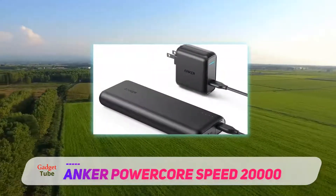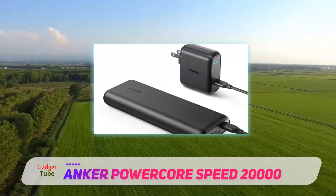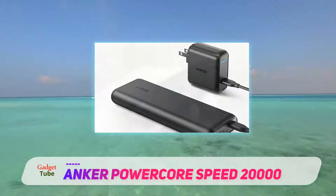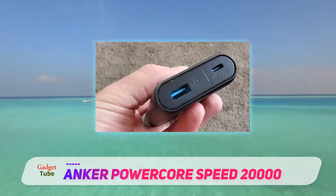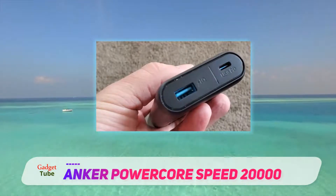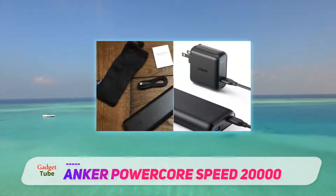We tried the power bank with a Pixel 3 and found it was capable of rapid charging. The included wall charger can also rapidly charge an iPhone X or an iPad Pro. When the power bank runs out, you can fully recharge it in just four hours with the charger and USB-C cable provided.